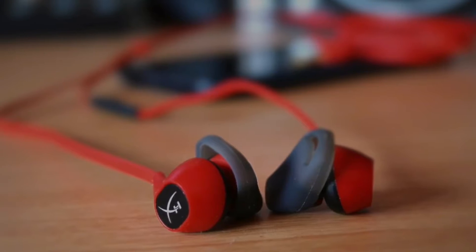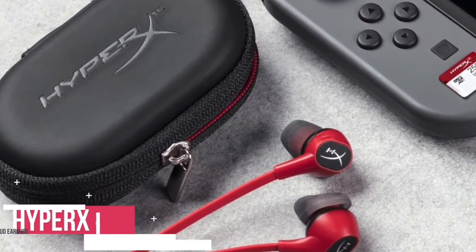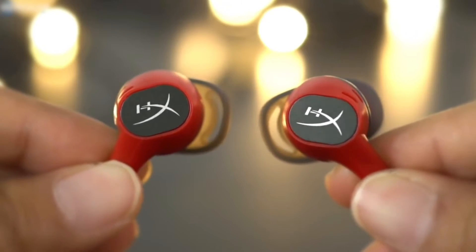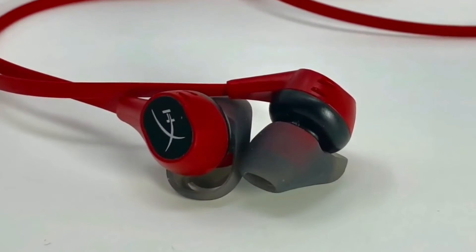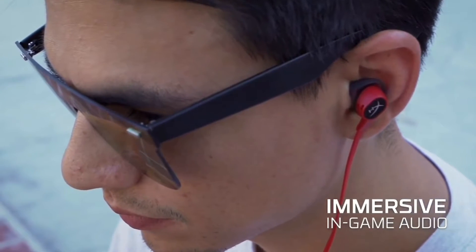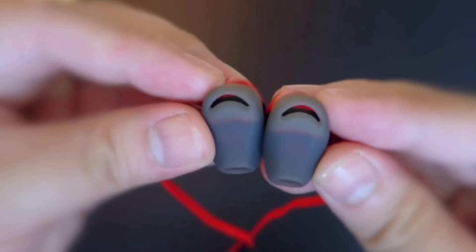At number five is the HyperX Cloud Gaming Earbuds. The HyperX Cloud earbuds are designed with mobile gamers in mind, which means if you play regularly on a phone, tablet, or a Nintendo Switch, these buds could be a great solution. Design-wise, HyperX has stuck with its brand design — striking black and red color with flattened cables to minimize wire tangles. The Cloud comes with silicone ear tips in small, medium, and large sizes.